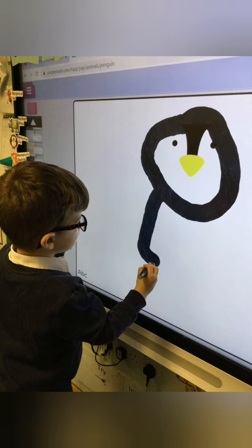In nursery we also like to explore technology. This is using a program called Purple Mash, so the children can draw their own pictures. They can do colouring or do maths and literacy activities online.